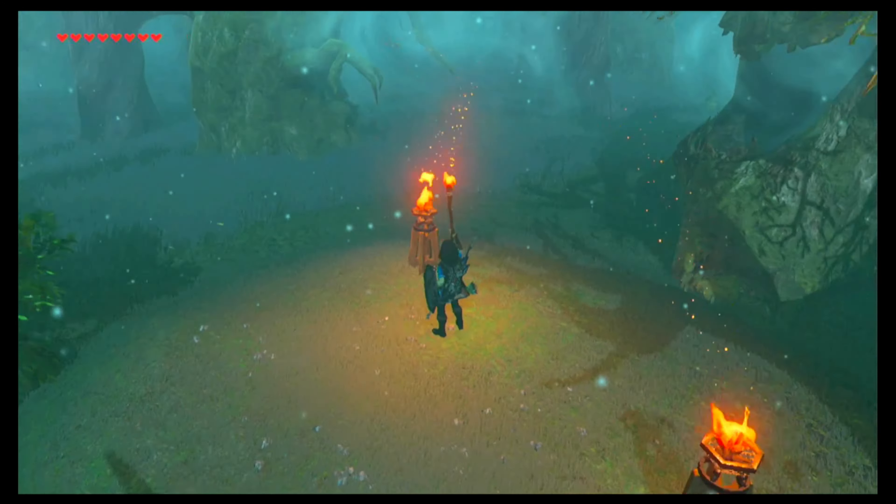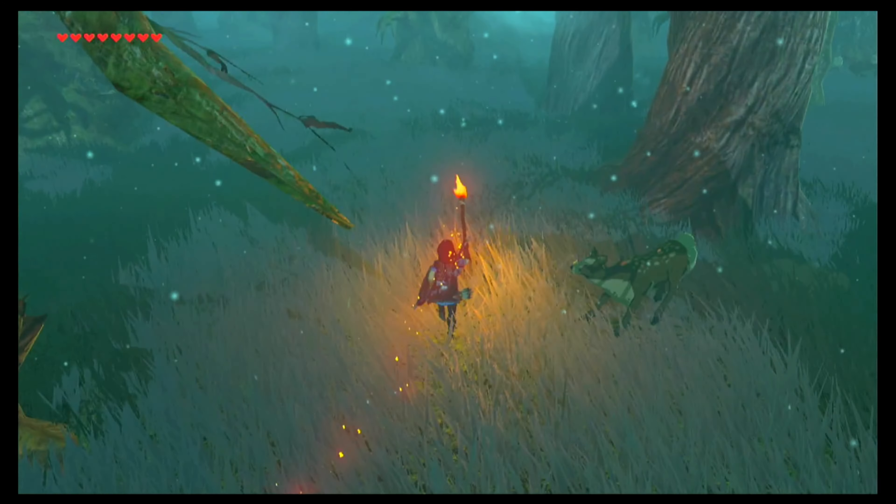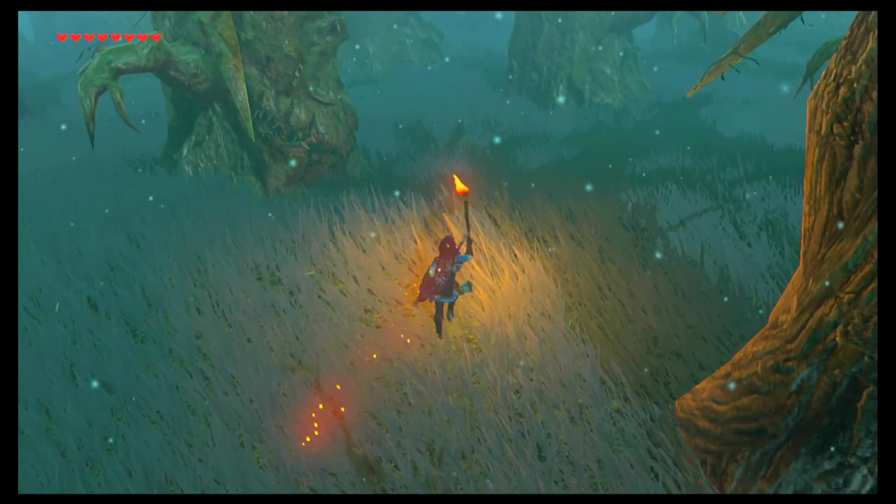Go ahead and grab that torch and then light it up. Then we're going to follow the embers from that torch. You can see it's telling us to go this way, and we're going to do that and continue on until the wind changes direction.